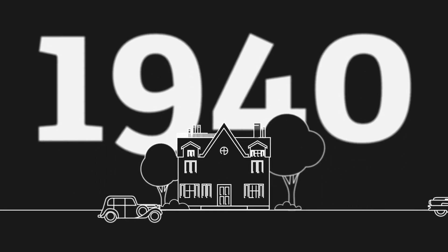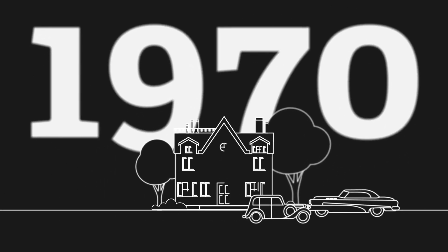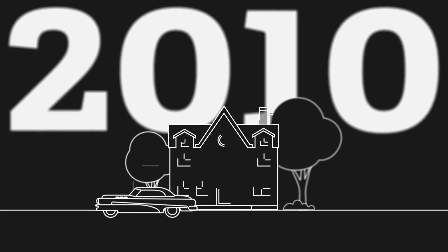Also, no one really knows how often a building has been renovated, and how this has already affected its energy performance.